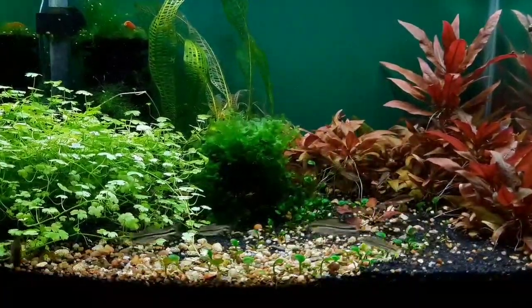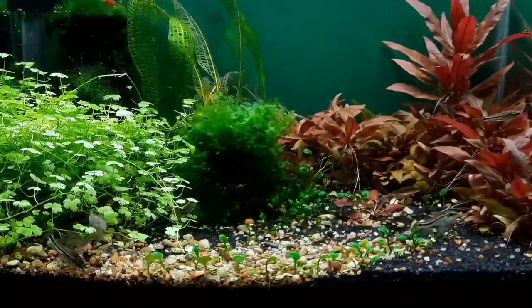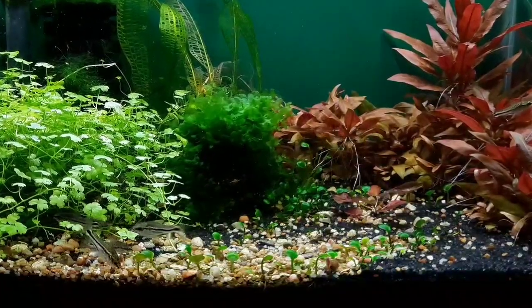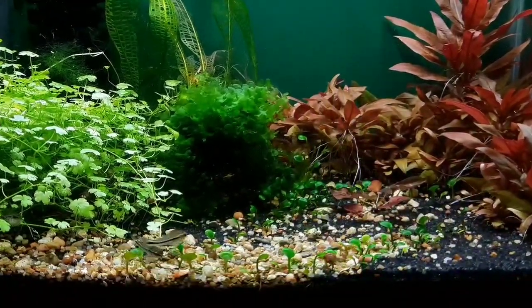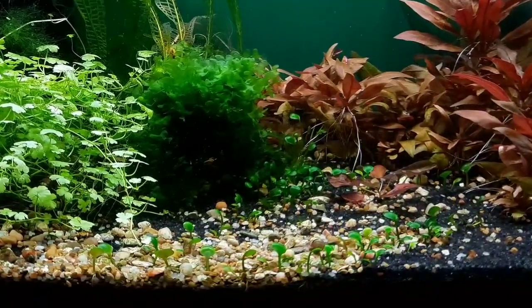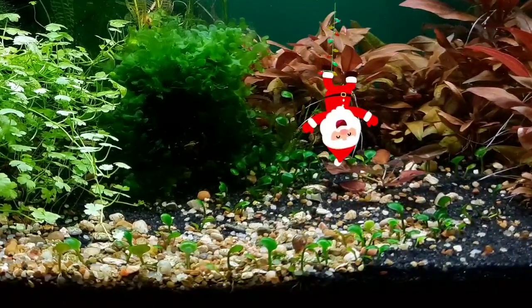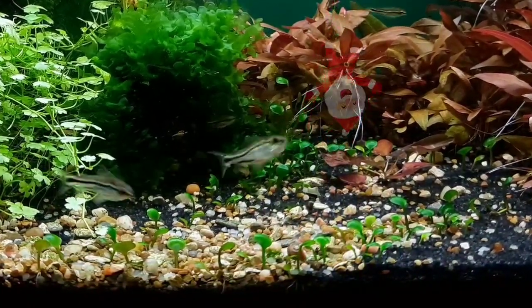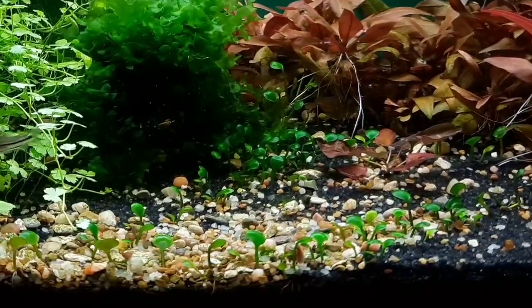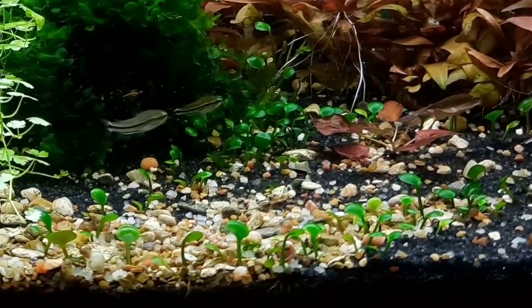In the foreground, I have Crypt parva beginning to carpet. I love this little leafed plant — the mother piece was sent to me by Kelly Foreman. Thank you for introducing me to this plant, Kelly. The purpose this crypt will serve is to provide additional cover for the newly hatched fry while they are learning to feed. The parents don't really like to go below the marsalaia, so I think it will serve this purpose well.